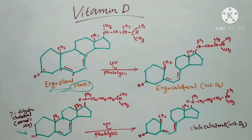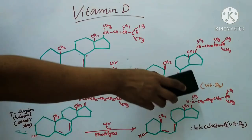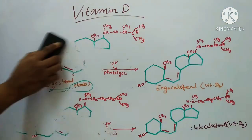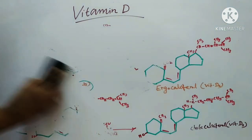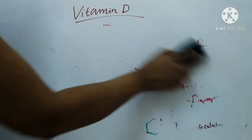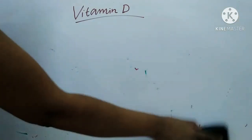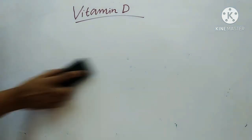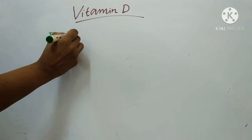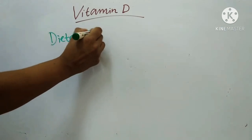Next we will see the dietary sources of vitamin D. This is also the structure of ergocalciferol or vitamin D2 and cholecalciferol or vitamin D3. Dietary sources: